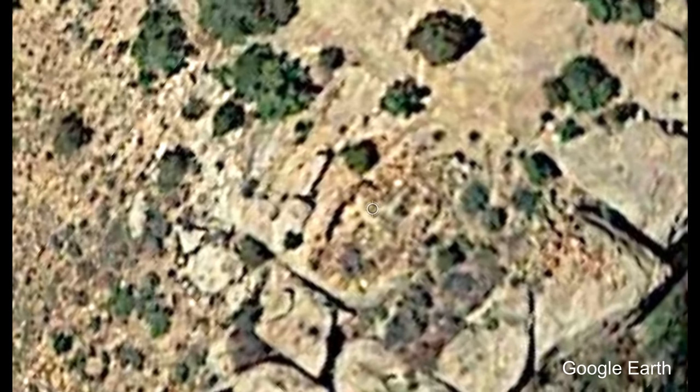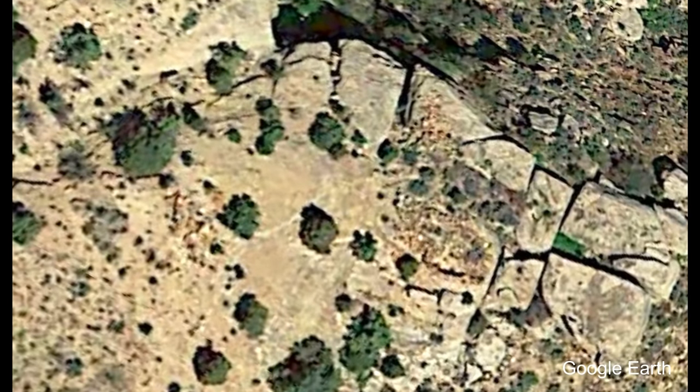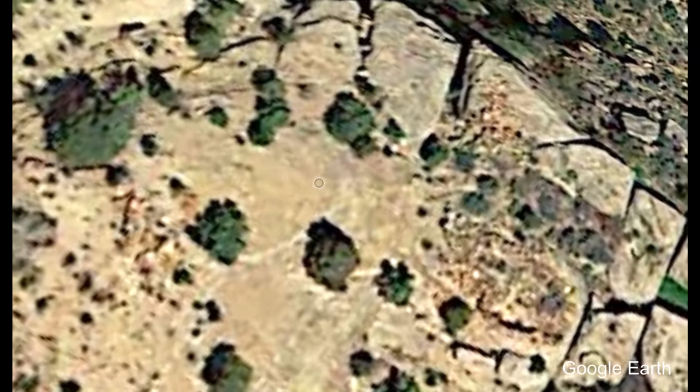I saw these strange-looking shapes on top of some boulders here on Google Earth. So I got in my car, drove the long distance, and when I got there, I flew my drone to the spot.